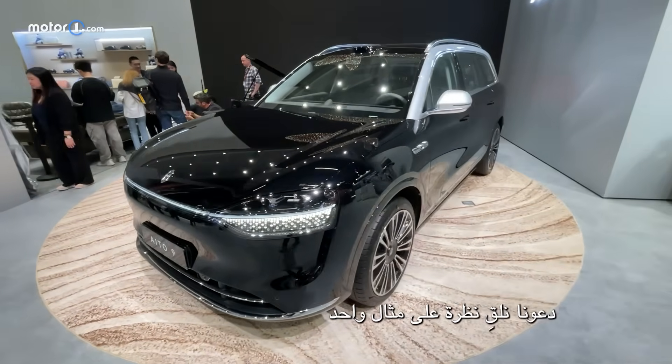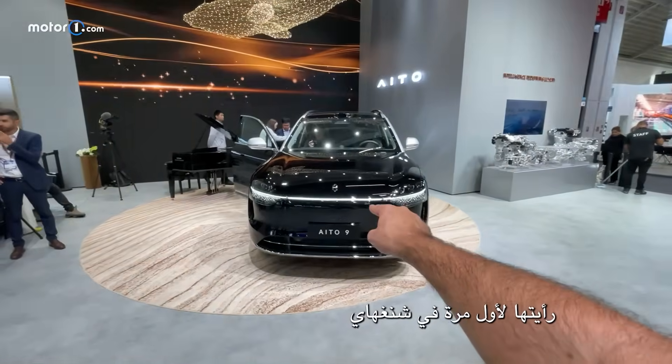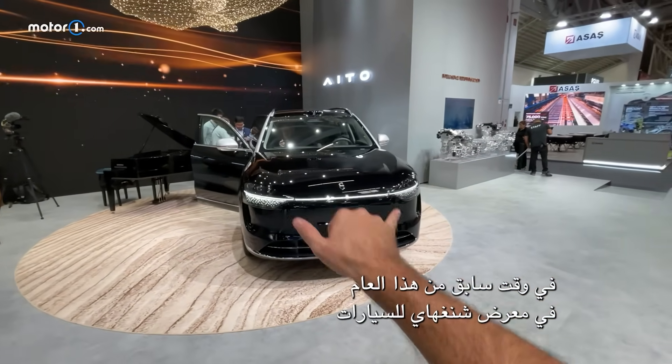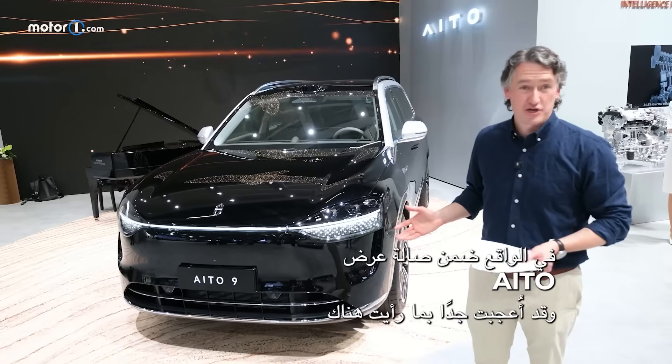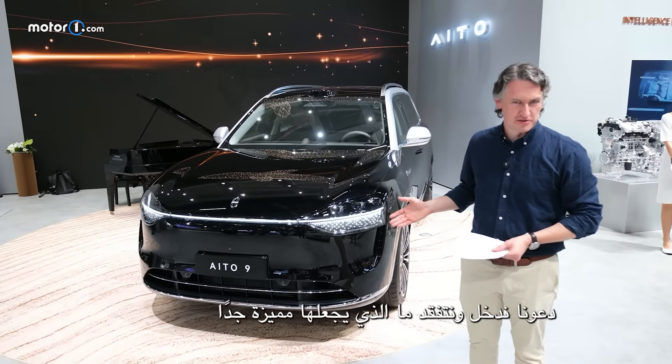Let's take a look at one example. This is the Ito 9. I first saw this thing in Shanghai, China earlier this year at the Shanghai Auto Show — actually at an Ito showroom — and I was really impressed with what I saw there. Let's hop inside and see what makes it so special.